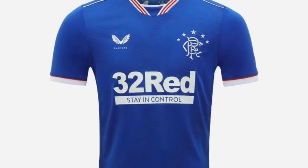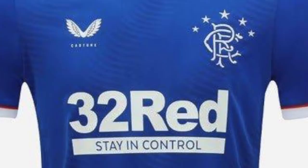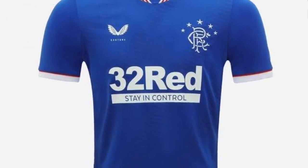Rangers now — over to the blue side of Glasgow. I think it's very nice; I like this intricate V-neck collar. But who are Castor? Never heard of them as a kit manufacturer. It's simple but very Rangers. There have apparently been some problems with the home kits — they've been sending them back for repairs after a few days. If you're paying 50-60 quid for a shirt it's got to be good quality. The sponsor is Stay in Control. I'm putting them in fourth, and I've got them in third.